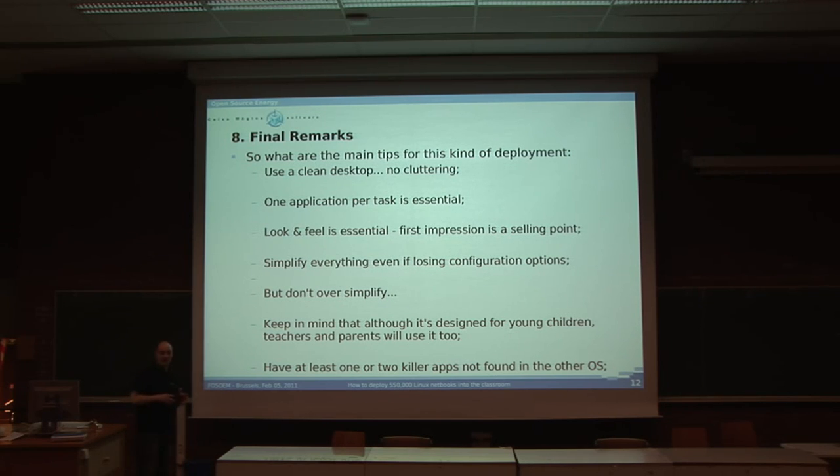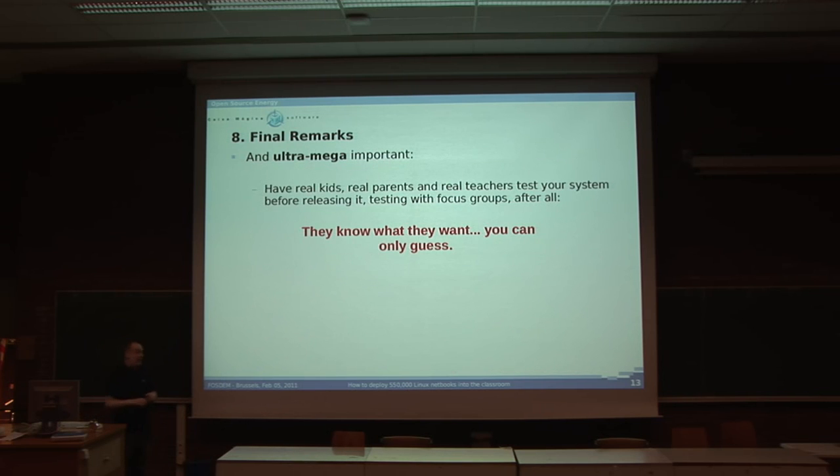Have at least one or two killer apps that will make kids — or even teachers — use it, that are not found on the other operating system. And most importantly: use focus groups, whatever you want, but test your system before releasing it with real teachers, real kids, in a real classroom. Make sure they can use it easily, that they understand what's on their desktop without being told, and that any configuration steps are simple 'click next, next, next' processes. Because they know what they want — you can only guess. We on the development side often think we know what people want, and that's absolutely not true.